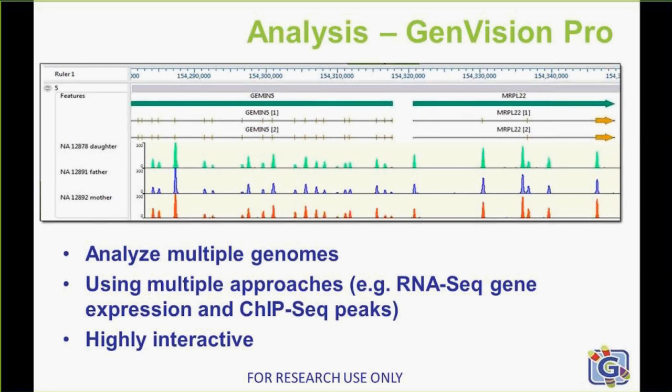In this particular screenshot, we have a trio of data — a father, mother, and daughter being shown. You can see you can look at multiple genomes at the same time within the browser. You can show RNA-seq gene expression correlated with ChIP-seq peaks and do analysis at that level. It's very highly interactive. You can show tracks or hide tracks very easily and do the analysis that you need.